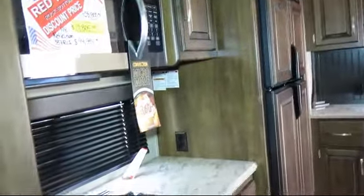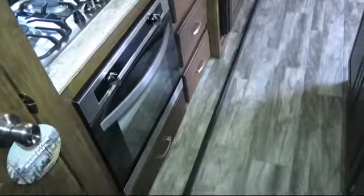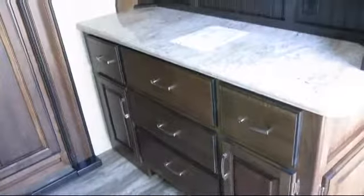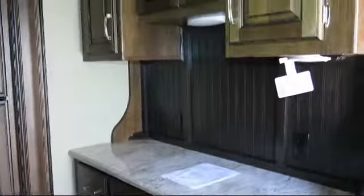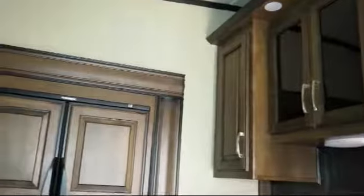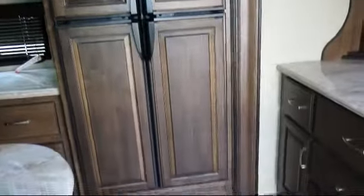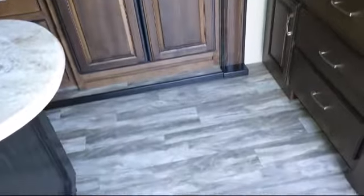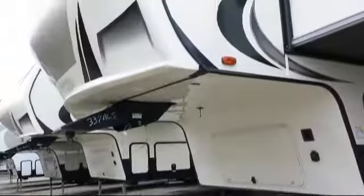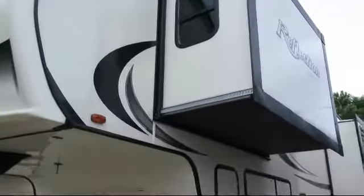Bayou Outdoor wants to get you ready for outdoor fun with a boat or RV of your dreams. We carry over 200 new and used motorhomes, fifth wheels, travel trailers, toy haulers, and folding campers from some of the most popular brands. Stop by today or visit us online at BayouOutdoor.com. Bayou Outdoor Supercenter, providing savings, selection, and service for over 40 years. Welcome to the family.